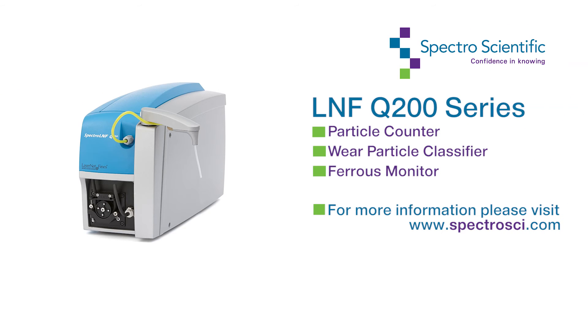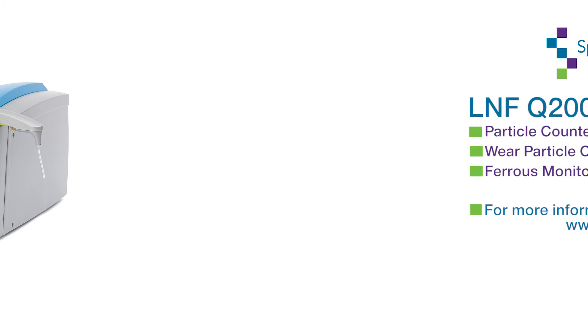For more information about our LNF Q200 series instrumentation, as well as our range of products for machinery condition monitoring, please visit www.spectrosci.com. Thank you.